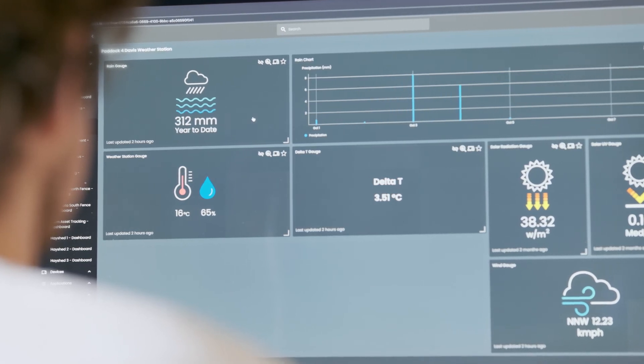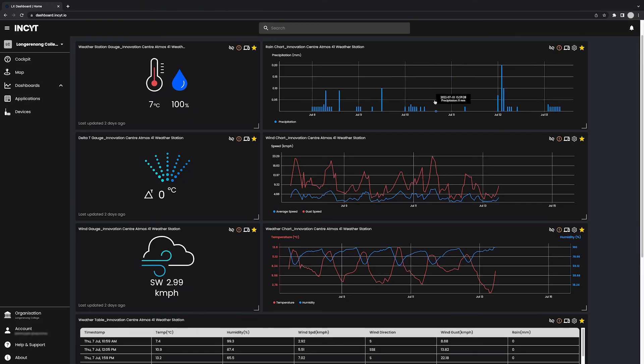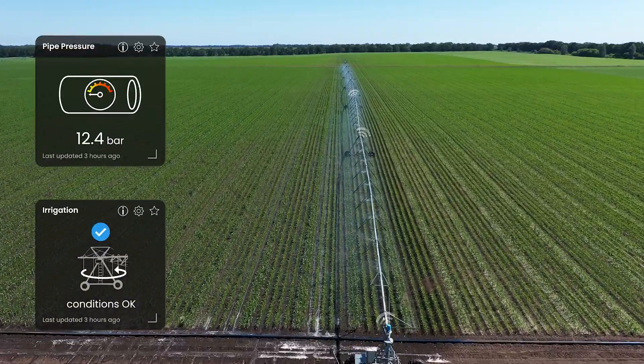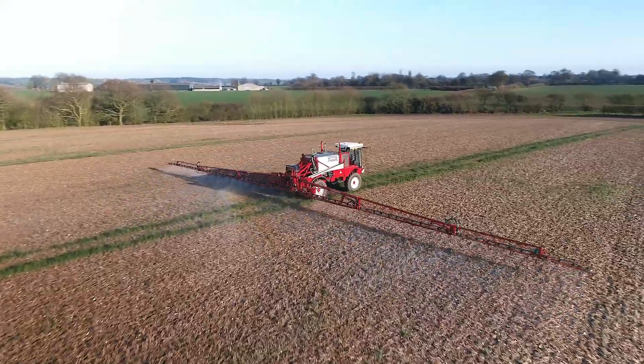With reports on wind speed and direction, ambient temperature, humidity, and rainfall, get a complete picture of weather conditions on your property — providing support for decisions around irrigation, pesticide use, and other key cropping activities.